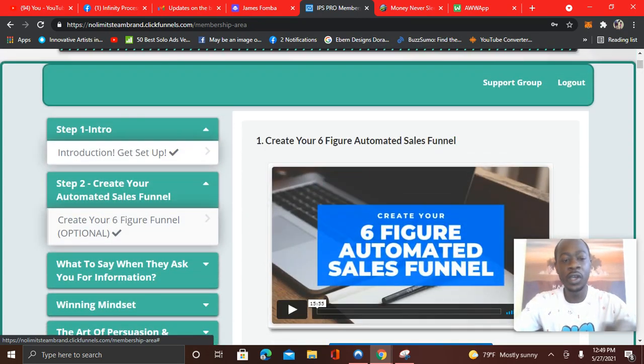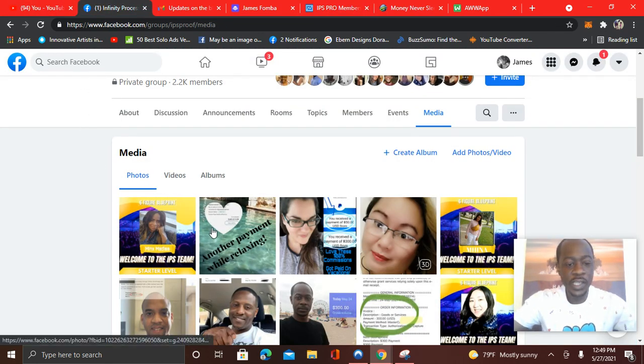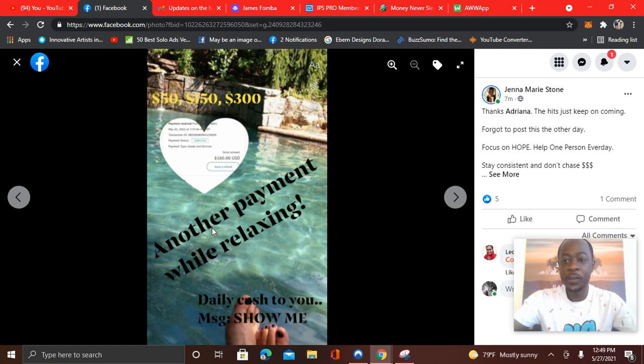What I wanted to show you is something you can do that will help you get more people seeing that others are getting results. So I want to go to the proof group with some new testimonials. You see here — seven minutes ago, Jenna just posted: 'Thanks Adriana, the hits just keep coming. Forgot to post this the other day.' She earned $150 that day. Big congrats to you, Jenna.